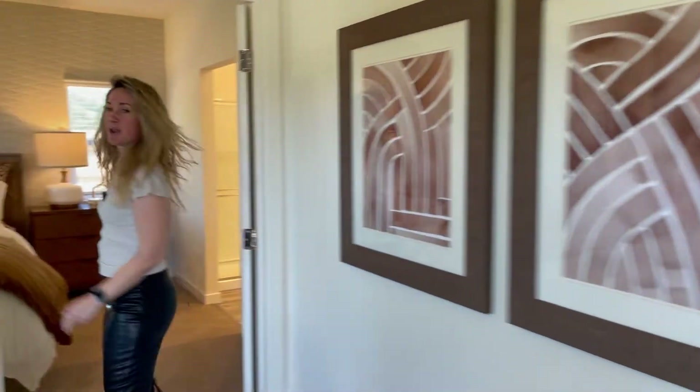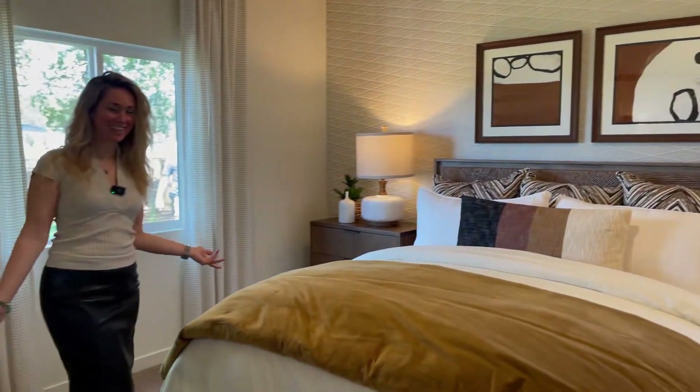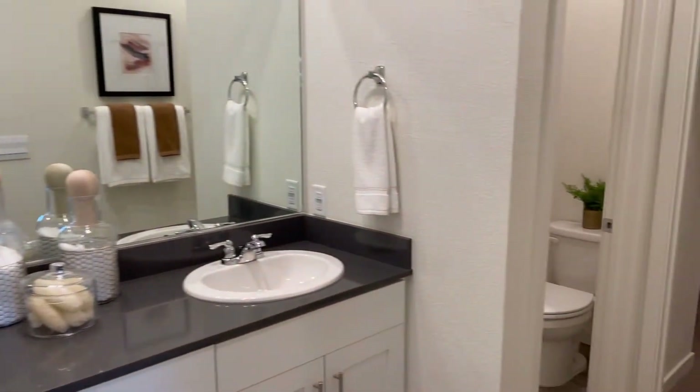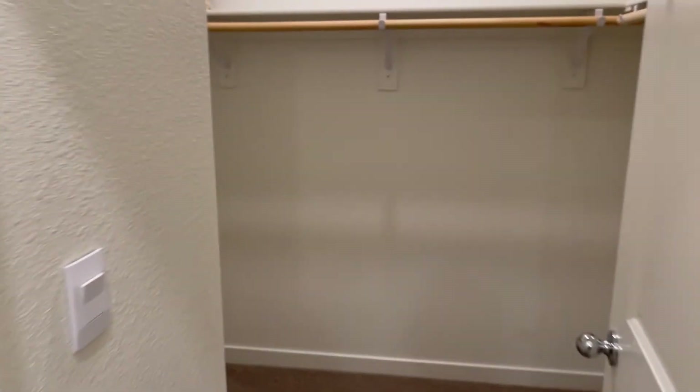Check out the master suite — it's beautiful, gorgeous. And then you have your bathroom, master bath, and walk-in closet. It's like a waltzing closet — that's big.